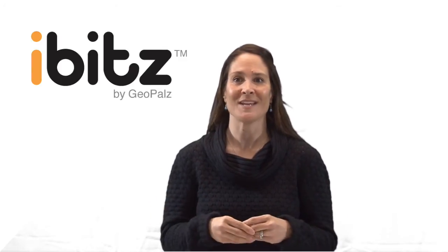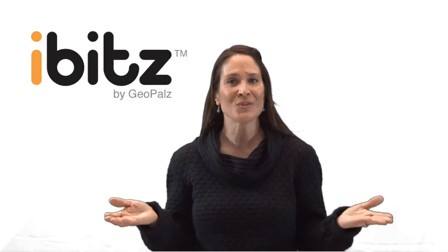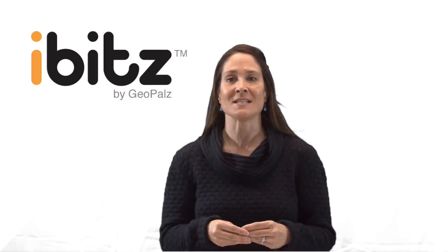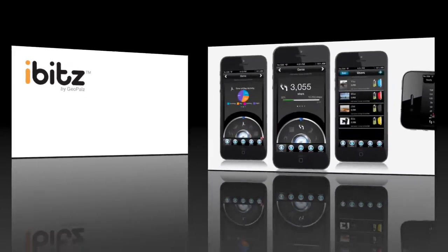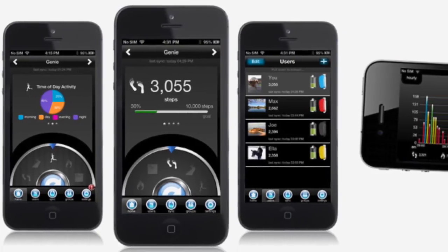With all this, not only will kids want to wear the device, they'll strive to increase their activity level in order to get all this cool stuff. But just because the iBITS Kids is designed for kids doesn't mean they get all the fun. iBITS has also released the iBITS Adult Wireless Pedometer.